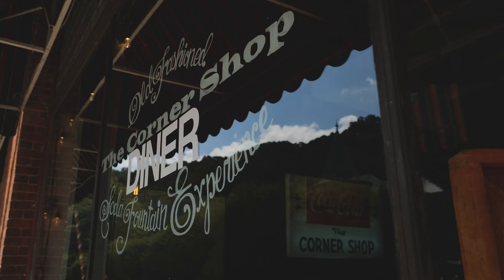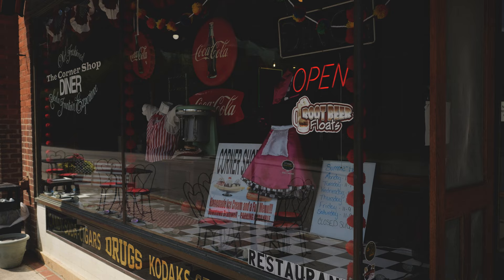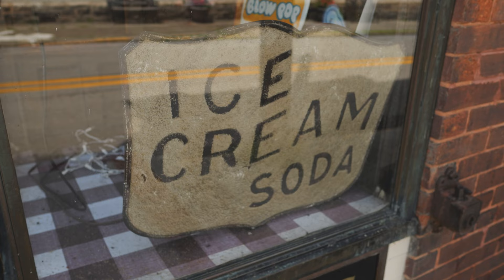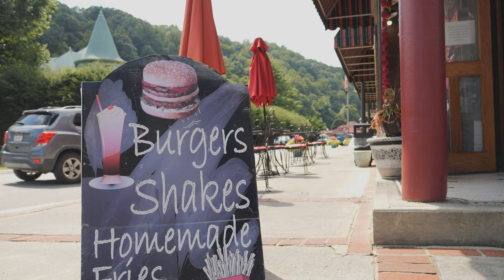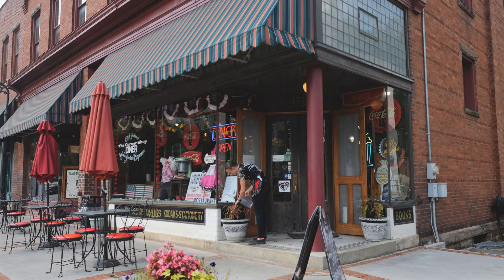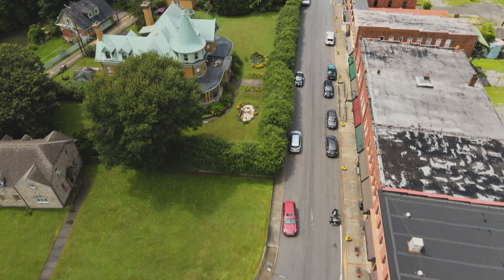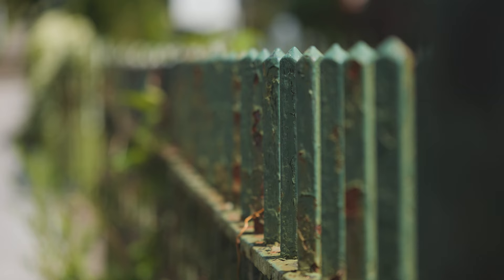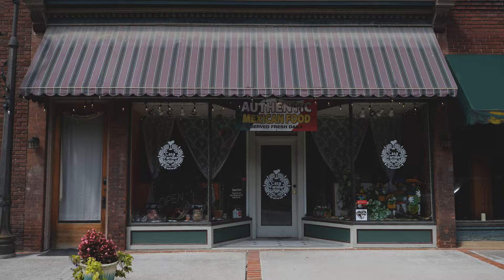One of a handful of eateries on Main Street in Bramwell, The Corner Shop Diner — a once pharmacy now turned soda fountain experience — boasts the best milkshakes in West Virginia and seems to really draw a crowd. Take a short stroll down Main Street and you'll see Victorian mansions on one side of the street and mostly authentic Mexican food on the other side.